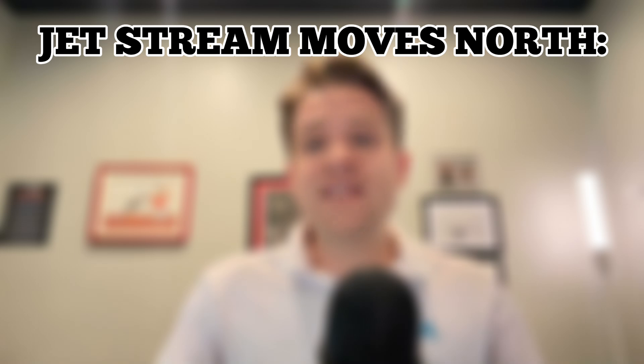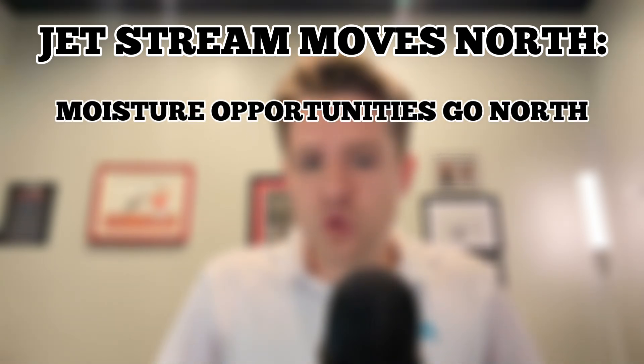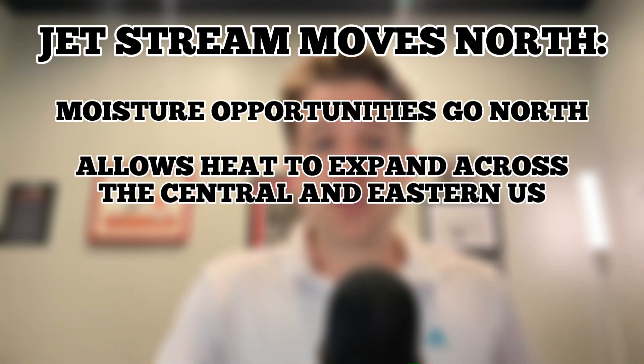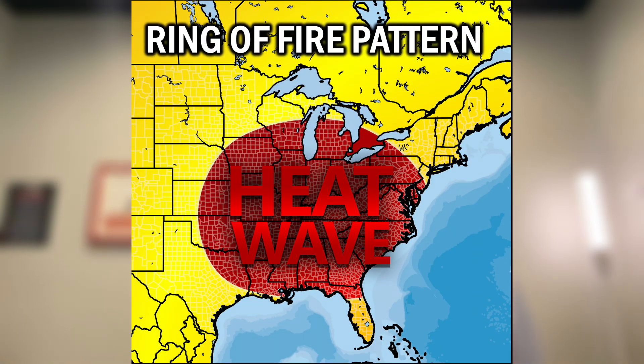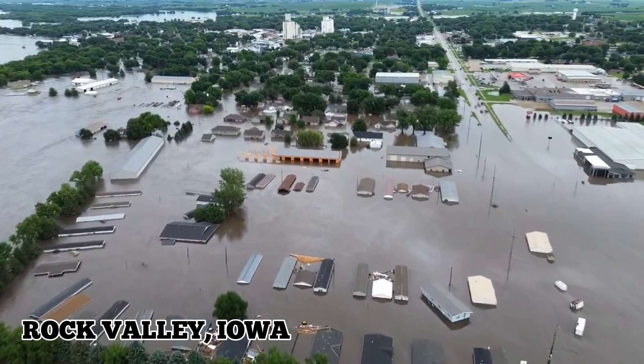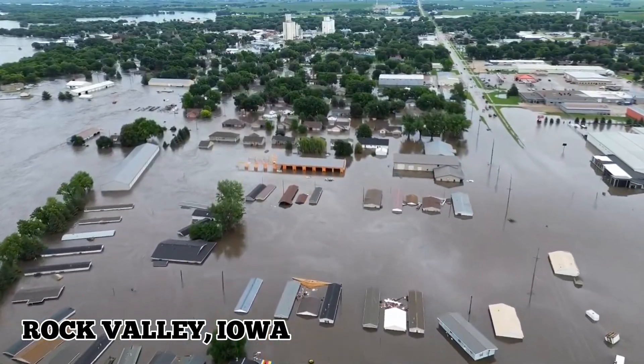As the jet stream shifts north, it sends moisture opportunities further north — more across the northern plains and upper Midwest — and it tends to allow heat to expand across much of the central and eastern portion of the country. La Niña is directly responsible for the heat wave that developed across the eastern part of the country, that ring of fire pattern that led to flooding across parts of the north-central United States, and the heat dome that expanded across the southern and eastern part of the country, which will be responsible for more heat across the southern tier of the U.S. over the next few weeks.